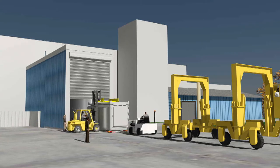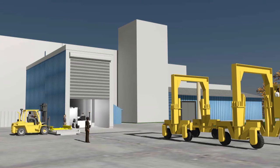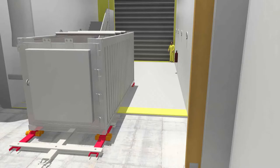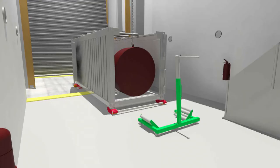Next, a forklift removes the ISO container lid. The door to the airlock is raised and the tug pushes it inside. The tug is moved back outside to make room to swing open the doors at both ends of the ISO. Once inside, the outer airlock door is closed and the two ISO doors at each end of the cask are swung open to reveal the legal weight truck, or LWT cask.